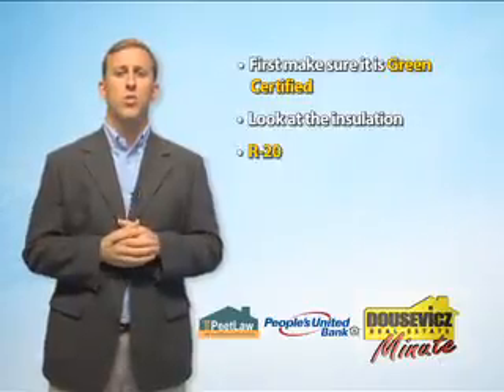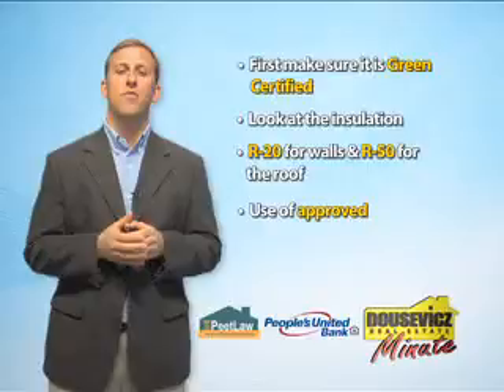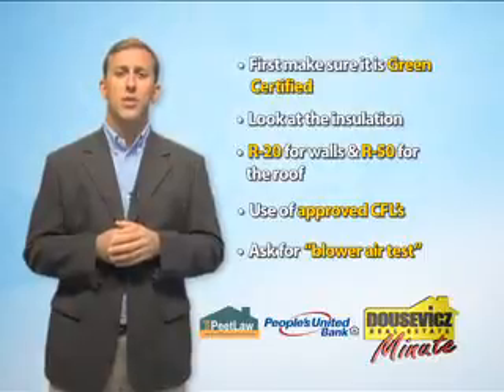Look at the insulation — you should be looking for a minimum of R20 on the walls and R50 for the roof. Make sure the installed light fixtures are approved CFLs. If the home is certified, it is sure to have had a blower air test, which will show how the home rates as it pertains to air leakage.